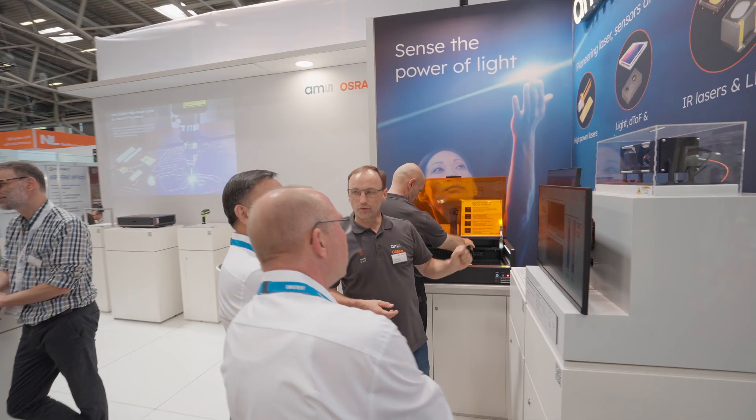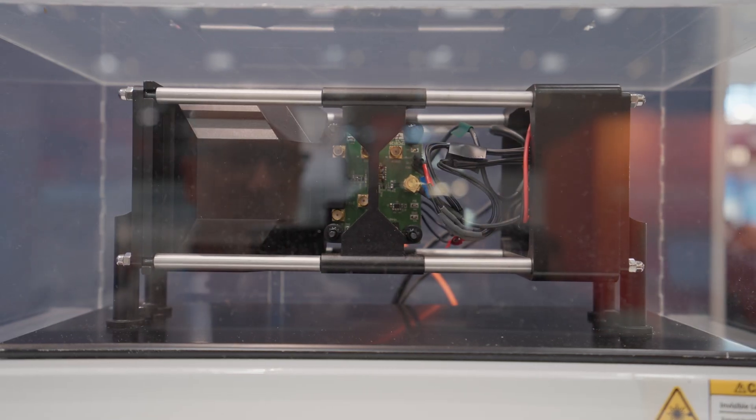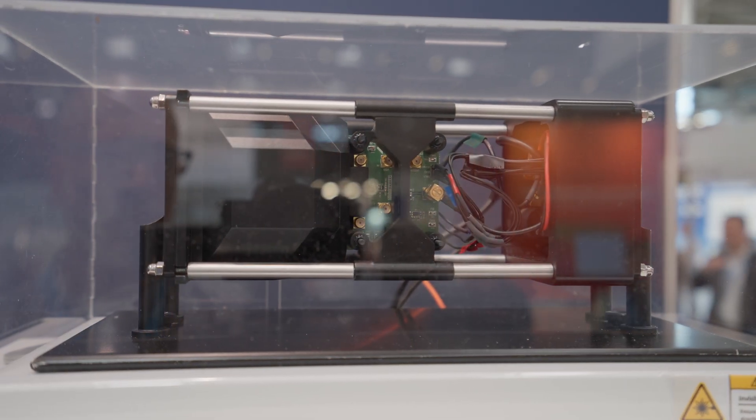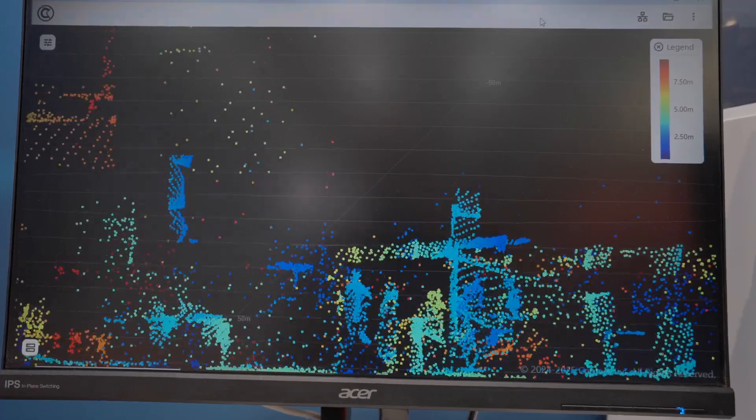Here we are looking into machine vision, making machines see the environment in 2D or in 3D. We also give medical applications like diagnostics the power to get data, such as for DNA analysis.